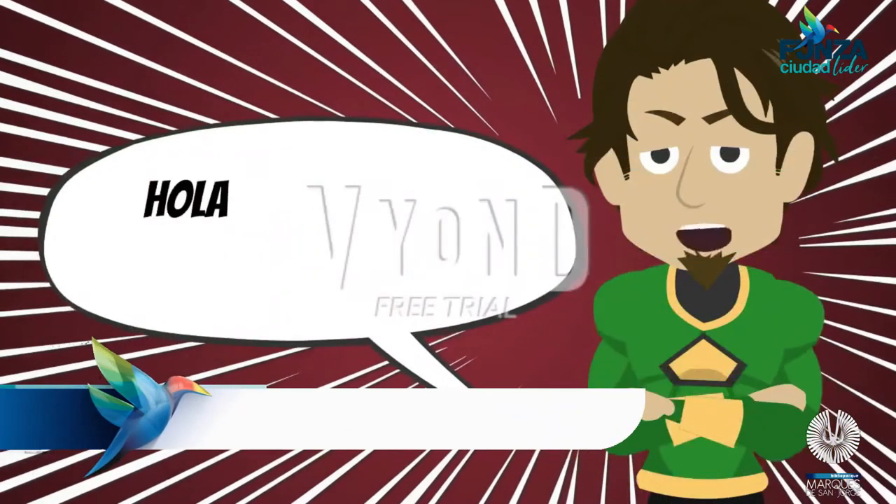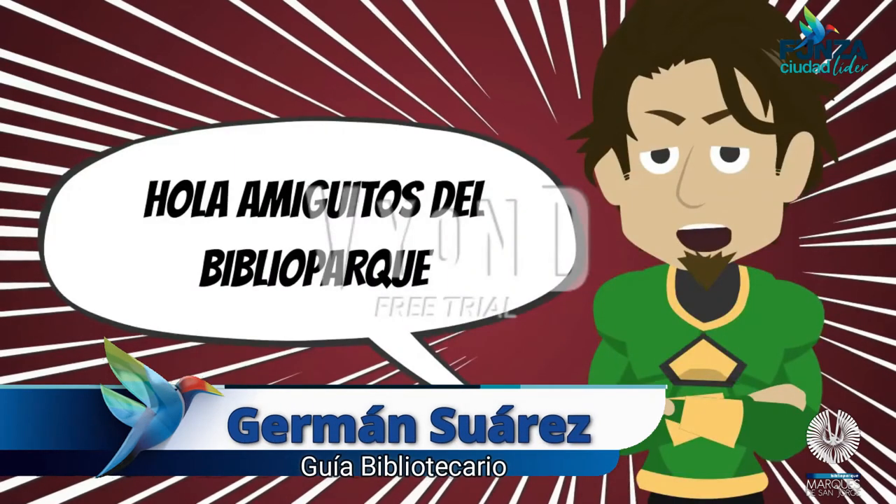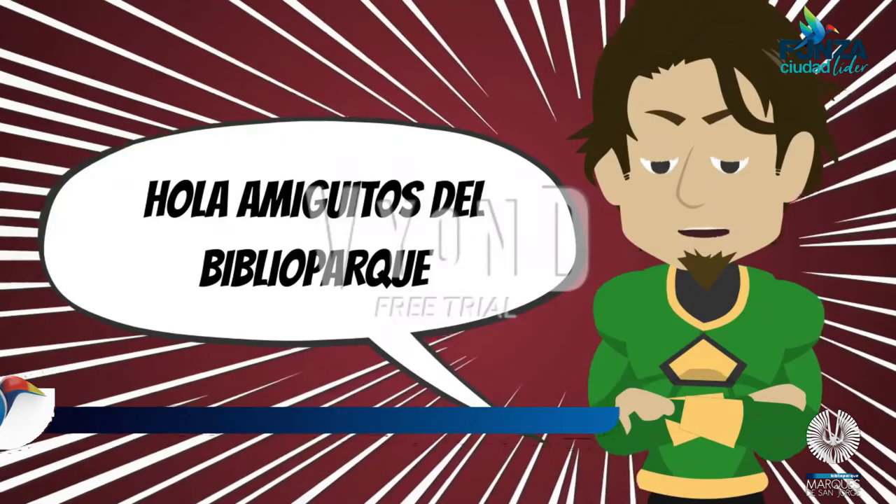Hola amiguitos del Biblioparque, enseñaremos el día de hoy a reciclar desde nuestros hogares y de esa forma práctica y divertida salvar nuestro planeta.